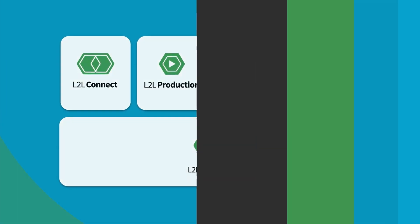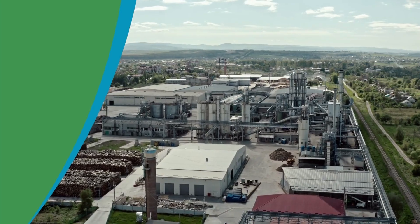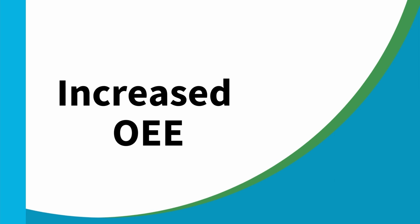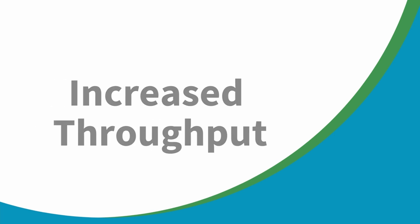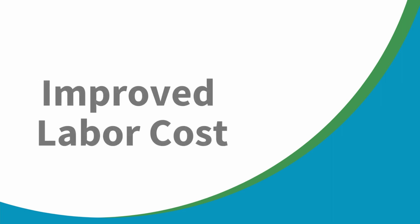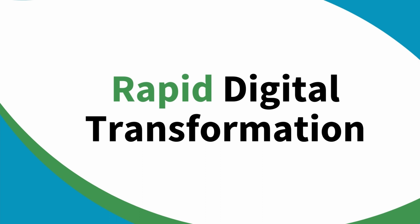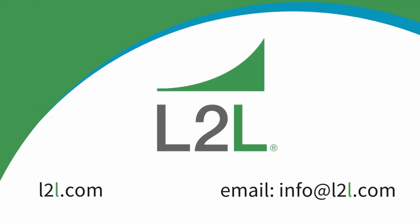L2L's smart manufacturing platform connects workers, departments, and sites like never before. L2L has helped award-winning companies improve operating performances, such as increasing OEE, reducing downtime, increasing throughput, reducing cost of quality, improving labor costs, lowering maintenance costs, and all while speeding up the digital transformation process.